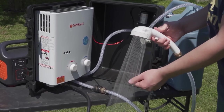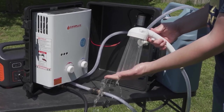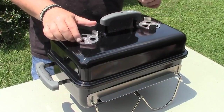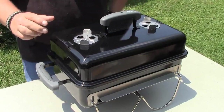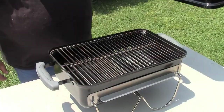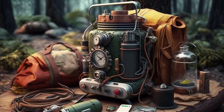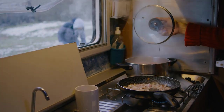Say goodbye to uncomfortable nights, cold showers, and boring meals, and say hello to the ultimate camping experience. So what are you waiting for? Start packing your gear and get ready to hit the great outdoors with these amazing camping gadgets. We hope you found this video helpful and informative, and as always, stay safe and have fun on your next camping trip.